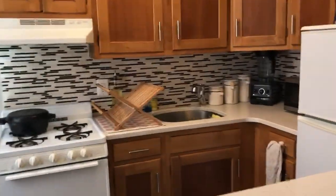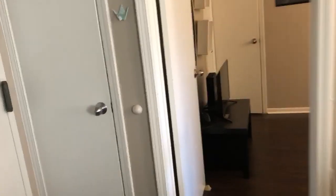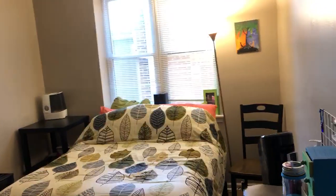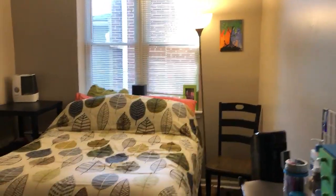We have a full kitchen over here and a great window with some awesome lighting. Over here is a storage closet — it's really deep. And here is our bedroom with some awesome windows right behind the bed.